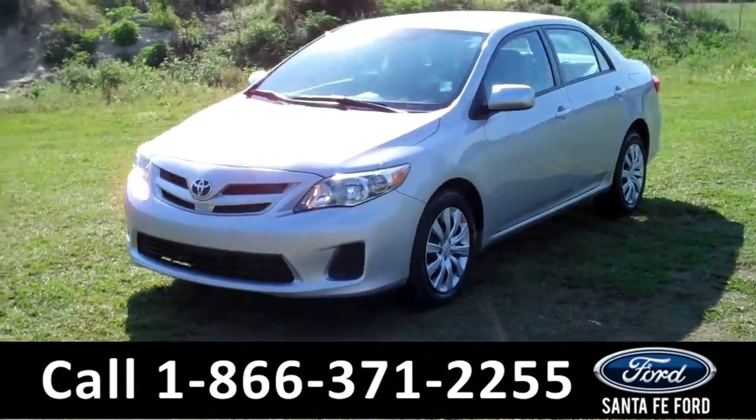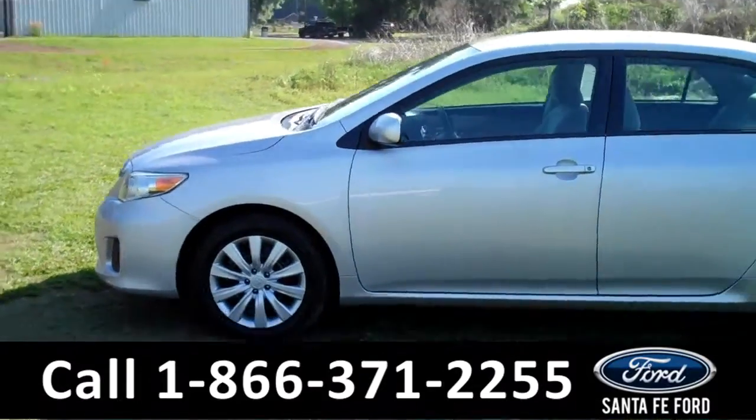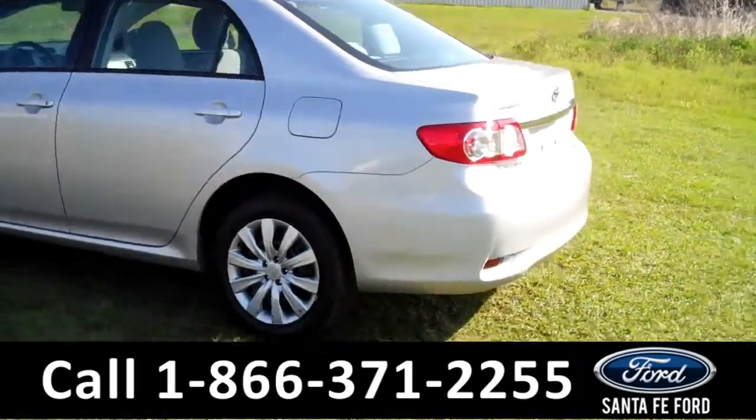This 2012 Toyota Corolla LE has a clean Carfax and the remainder of its bumper-to-bumper warranty. It also has a lovely silver exterior, four doors with tinted windows, and keyless entry.